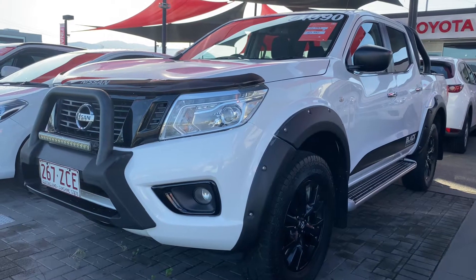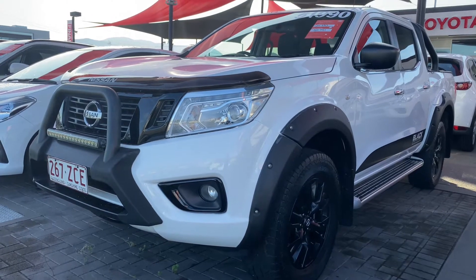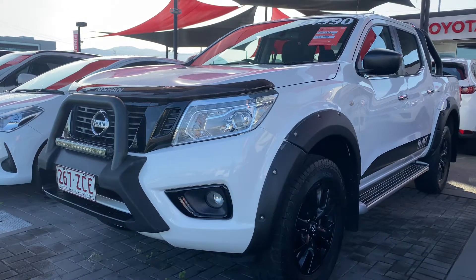Good morning, it's David here from Pacific Toyota and Lexus of Cairns, giving you the high-definition video tour of our 2018 Nissan Navara ST Black Edition.